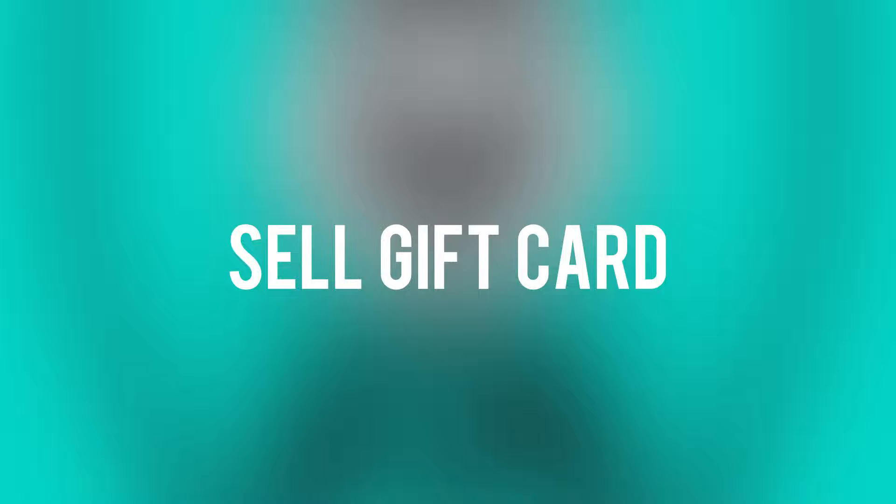Please note that the policies and options for Amazon gift cards can change over time, so it's always a good idea to check the official Amazon website or contact Amazon customer support for the most up-to-date information. Comment below if you have any questions and I will do my best to help you. Like, comment, share, and subscribe for more how-to videos.